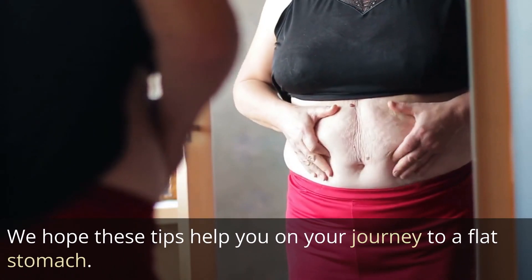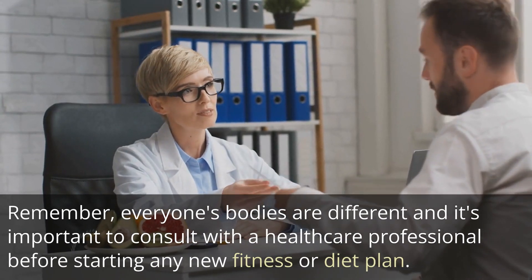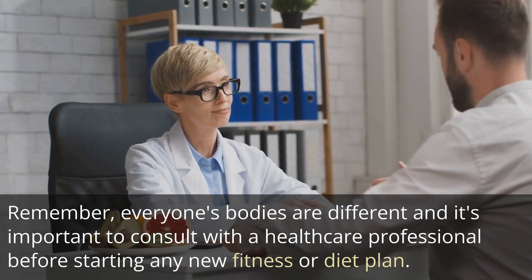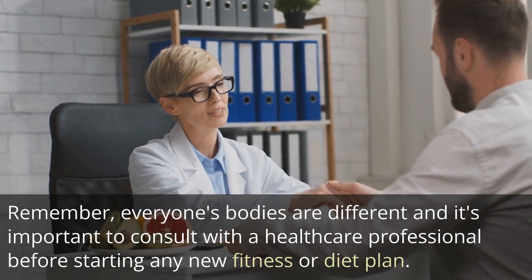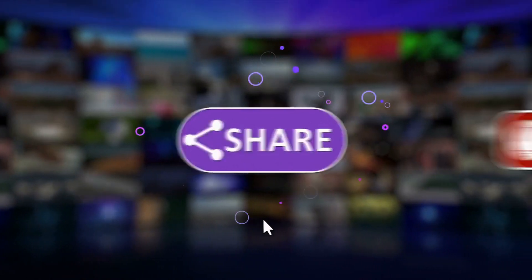We hope these tips help you on your journey to a flat stomach. Remember, everyone's bodies are different and it's important to consult with a healthcare professional before starting any new fitness or diet plan. Thank you for watching. Please remember to like, share, and subscribe.